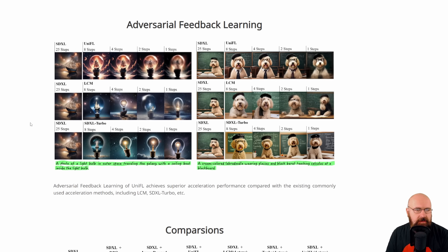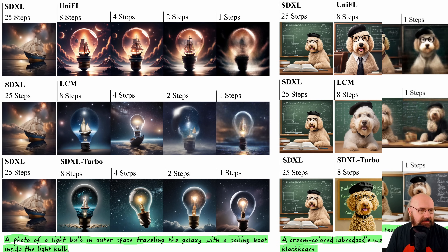Another method they use is adversarial feedback learning, which is mostly about the speed of generation — making the generation process faster and using fewer steps. You can see examples of what's being generated at one step, two steps, four steps, and eight steps. Comparing that to classic SDXL with 25 steps, the UniFL result is much closer to what the prompt actually said — a light bulb in outer space with a sailboat inside. SDXL didn't really capture any of that while their method actually has it in there.